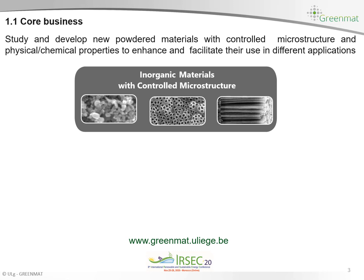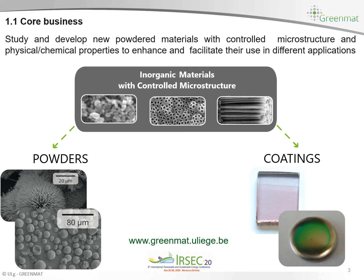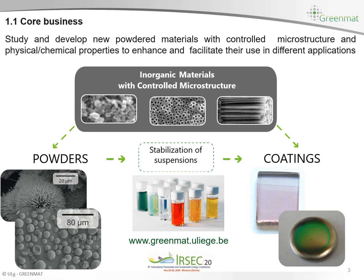Here in our lab we are mainly focusing on the study and the development of new powdered materials with controlled microstructure with suitable physical and chemical properties to enhance and facilitate their use in different applications. We are trying to tailor and control the microstructure in order to enhance the properties of these materials. We are also interested in the development of new films or coatings. The common point between these powders and coatings is that we are starting from suspension or solution, and we spend time studying suspensions to try to stabilize them in order to enhance the properties of the final powder and coatings.